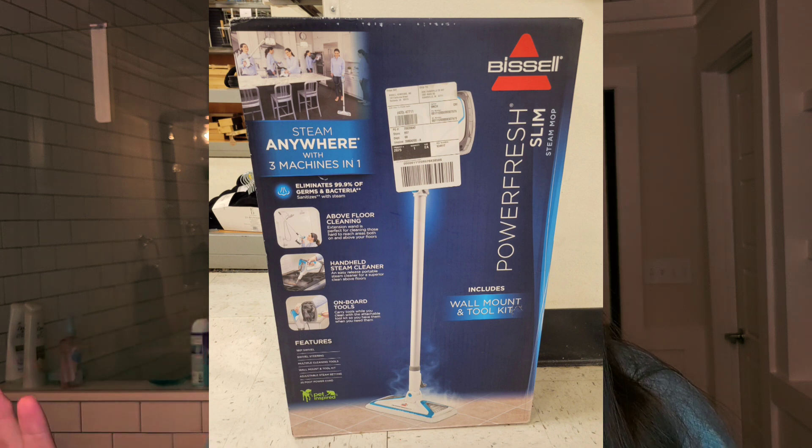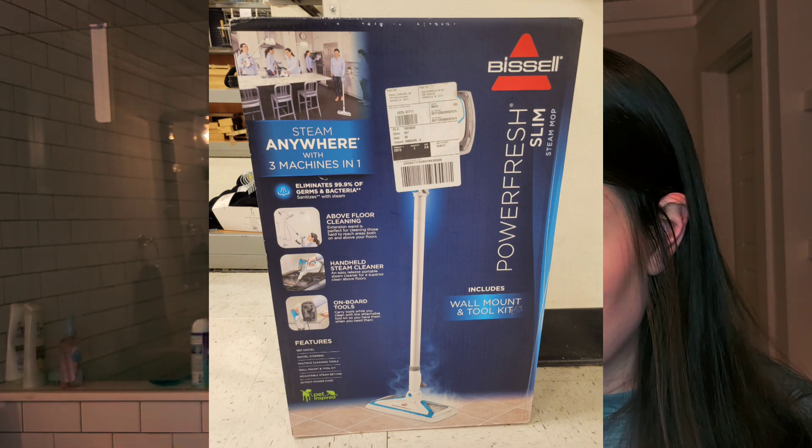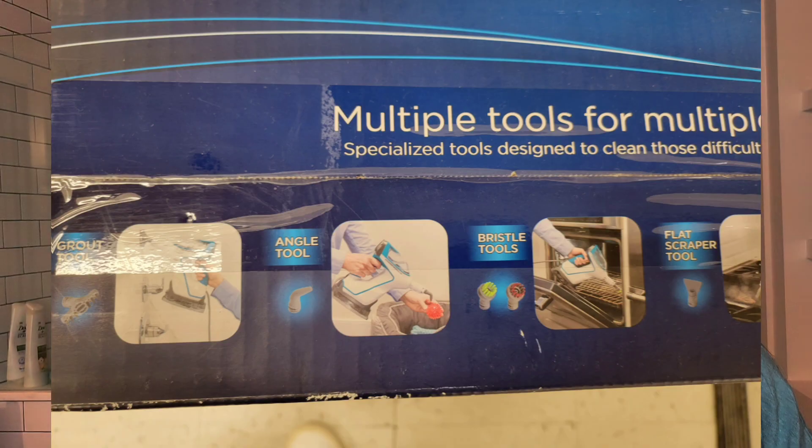I also want to mention that I was at TJ Maxx last weekend and they had a Bissell model that basically combines the Steam Shot and the PowerFresh Steam Mop — it's a handheld that converts into a full steam mop. So if you don't have either product and are interested in both uses, look into that model. It's a little more expensive at full price — around $160 at Target — but TJ Maxx had one brand new in box for only $79.99, so basically both products in one. I recommend checking your Home Goods, Marshalls, or TJ Maxx if you're interested in steam cleaning.